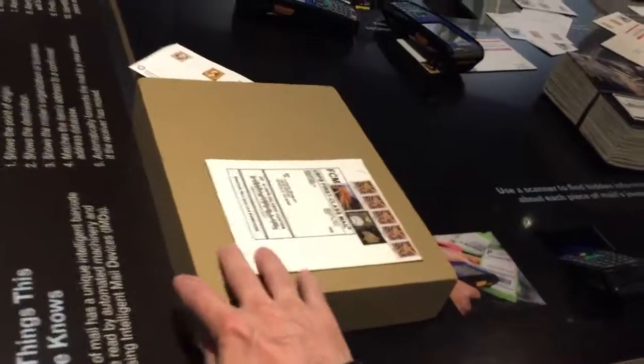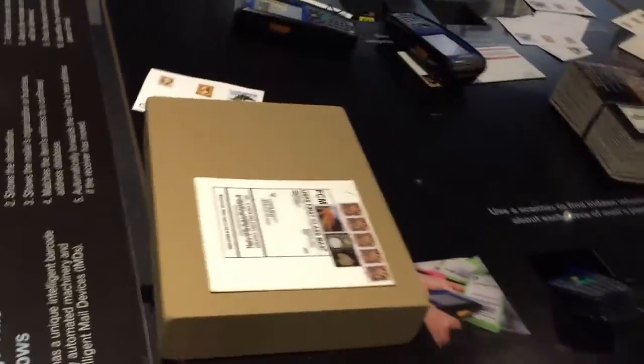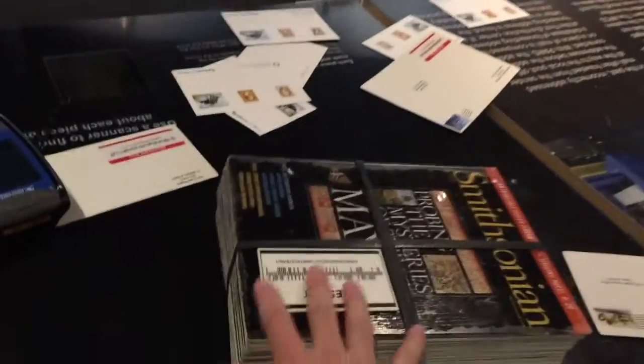To explore it, there's a table here with objects — they're actually represented physically. This one is rather heavy, like a package. There are magazines, but it's presented like a box.